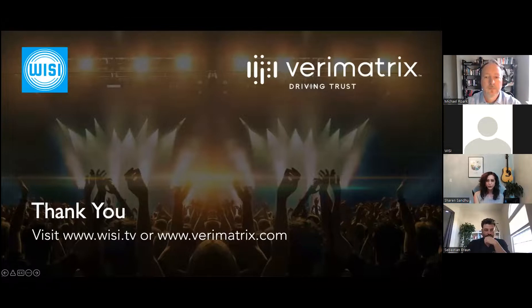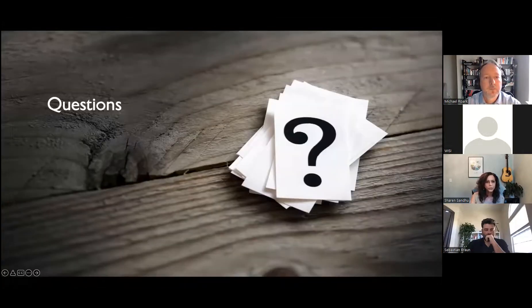The last poll question was about considering a move to ABR multi-screen in the future. A few of you are planning that or have already moved to ABR. Thank you for answering our poll. I'm going to stop sharing now and get to your questions.